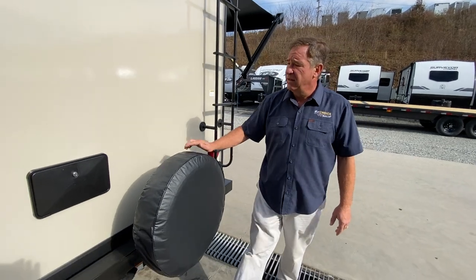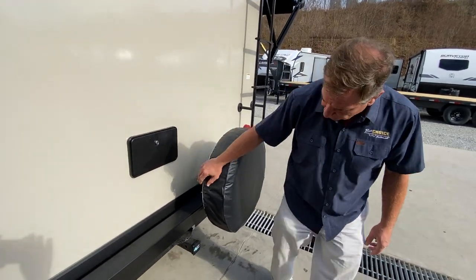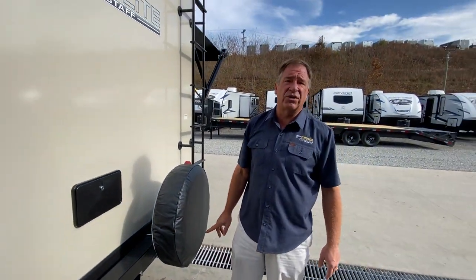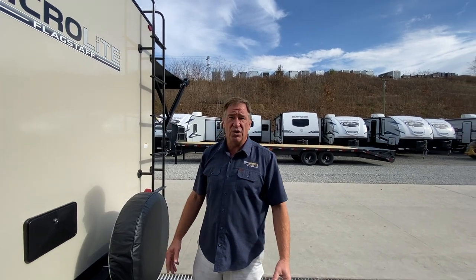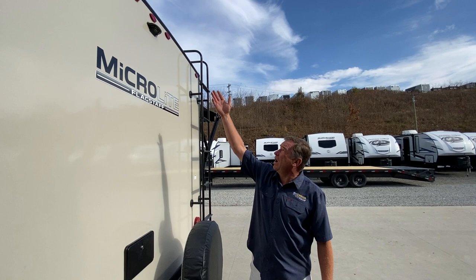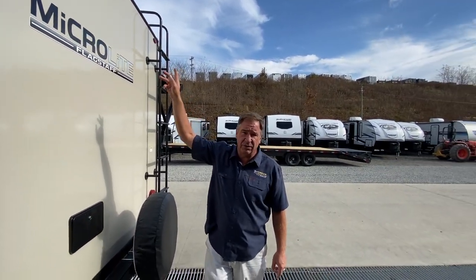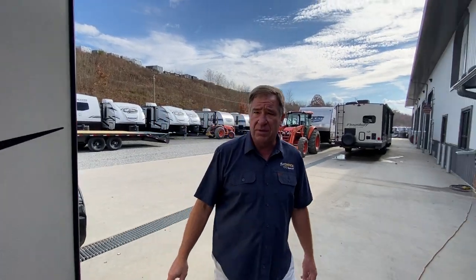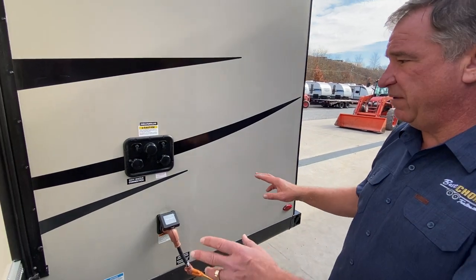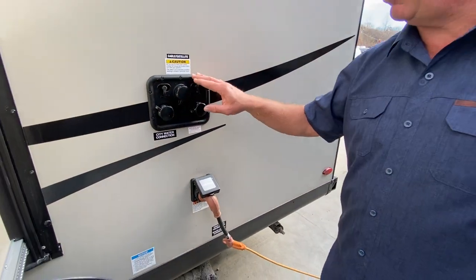Spare tire is always standard. Exterior shower with hot and cold running water is standard, as well as the hitch down here — it's a two-inch hitch, which you can put your bike racks, deer racks, canoe racks, or whatever accessories you'd like. We also offer a backup camera that you can get aftermarket. Going up to the non-door side, the area for your water, cable, and connections is all in one section right here.